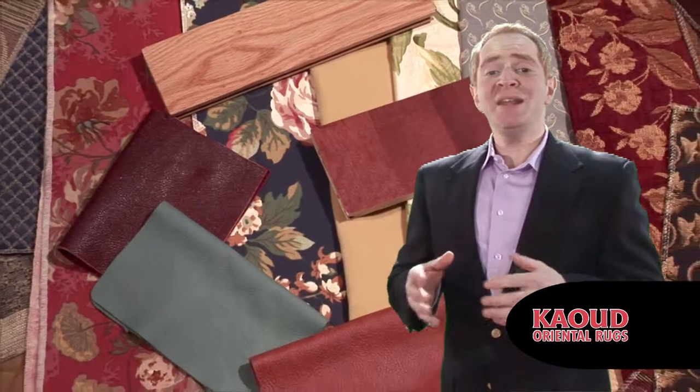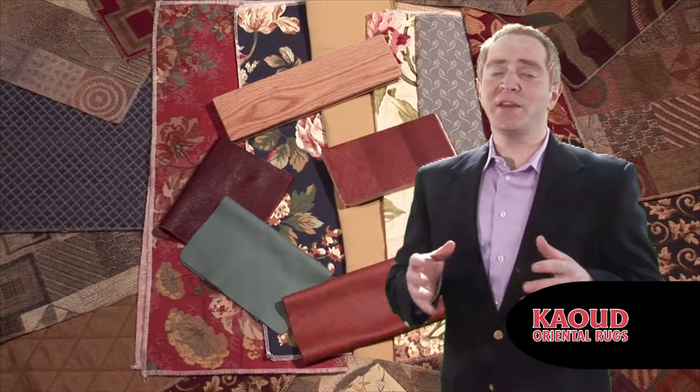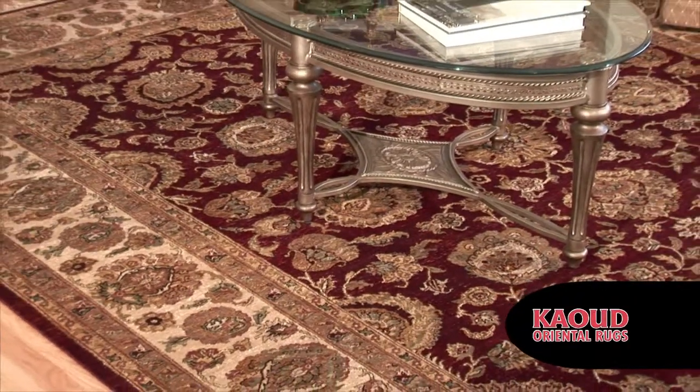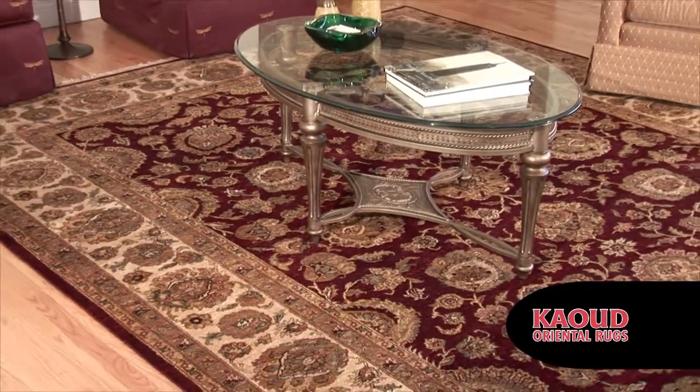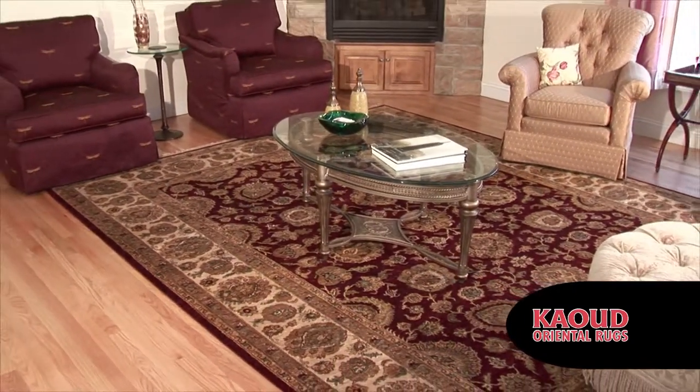A rug with many different highlight colors will leave you open to add more design elements and colors in the future. For the overall look, you should try to create contrast between the room and the rug. You can use the rug to introduce new and different colors into the room.